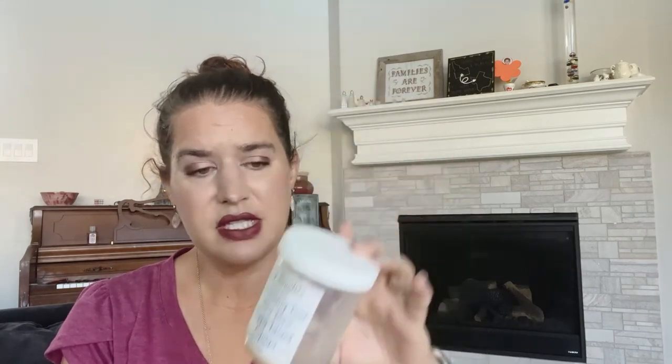Then I did Swimming Pool, Bora Bora, Happy Island, Papaya. This was okay. When I first got into wax I really got into fall scents and then I started trying out more summer scents, so I got a lot of different random blends trying different fruits and swimming pool oils. I didn't hate this, but I've had so many scents similar to this. I do still have a couple more swimming pool type blends from L3 — it's not something I need right now. I did enjoy it, it wasn't bad, but I don't need it.